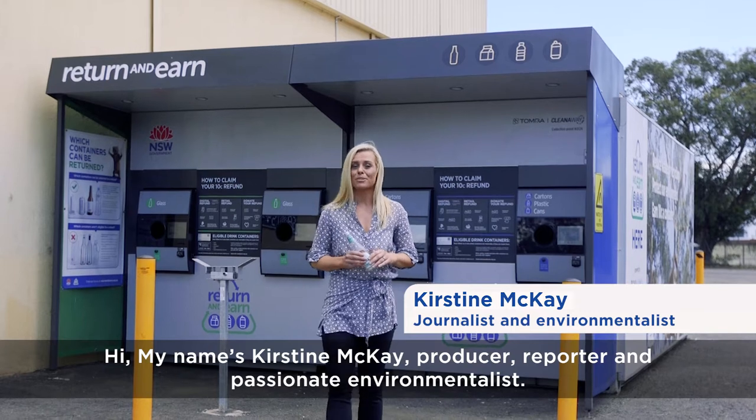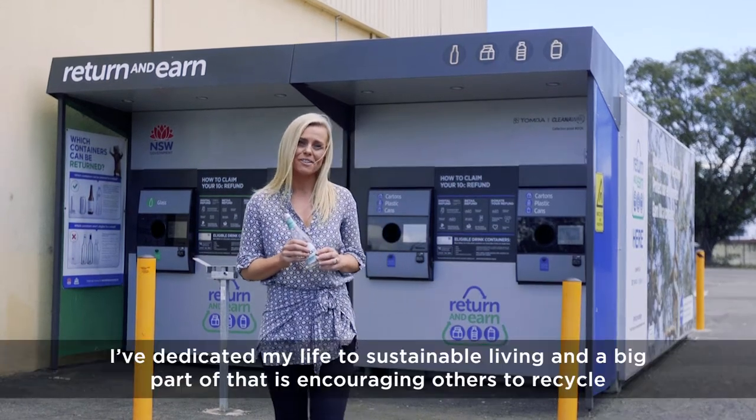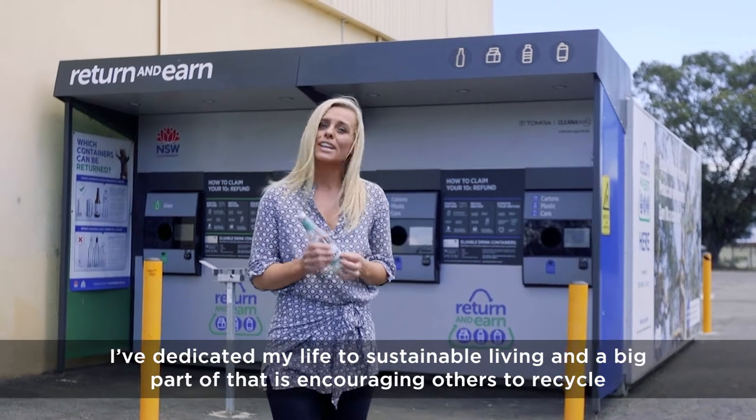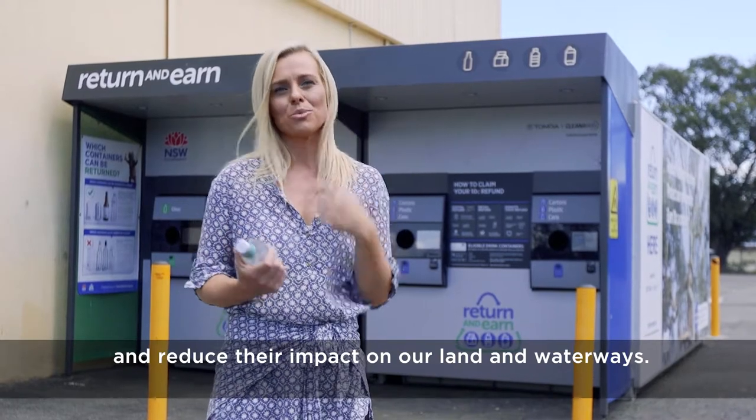Hi, my name is Kirsteen Mackay, producer, reporter and passionate environmentalist. I've dedicated my life to sustainable living, and a big part of that is encouraging others to recycle and reduce their impact on our land and waterways.